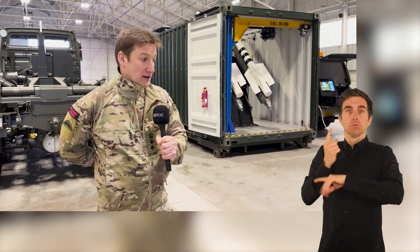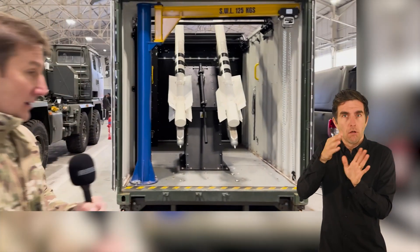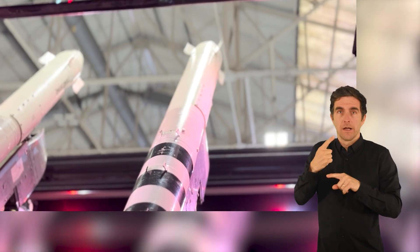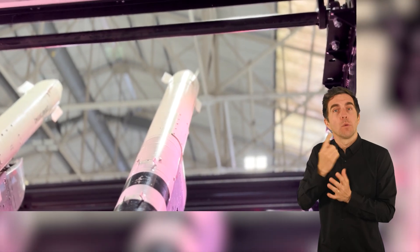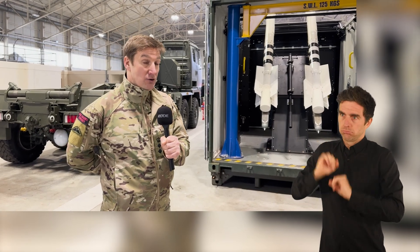The A-11 missile is an IR heat-seeking missile and it's a very powerful and effective missile that can get up to quite a significant range quickly.